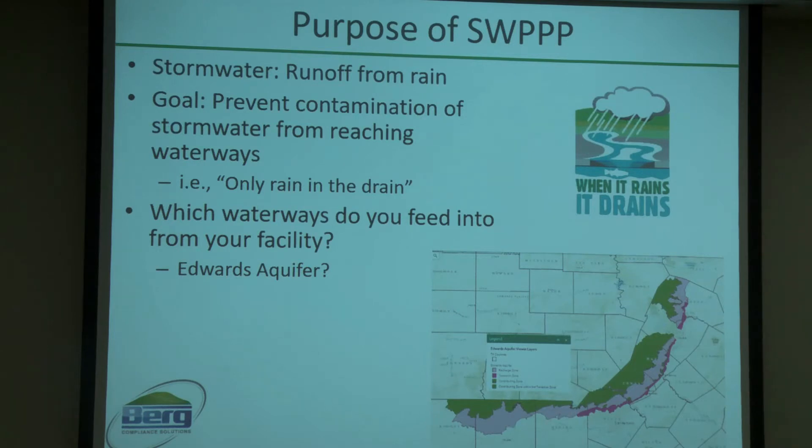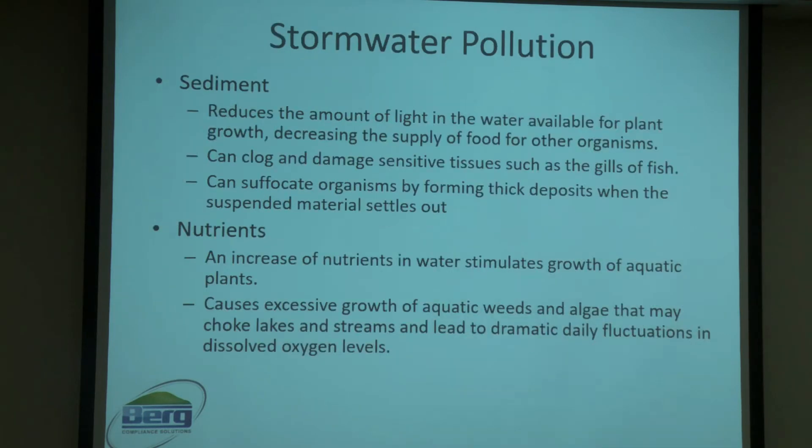When it comes to contamination — contamination from what? Contamination can be broken into a number of groups. First, sediment. This reduces the amount of light in the water available for plant growth, which can decrease food supplies to other organisms. In the case of fish, sediment has been known to clog gills and cause damage to sensitive tissue, and on a long enough timeline can lead to suffocation by forming thick deposits.